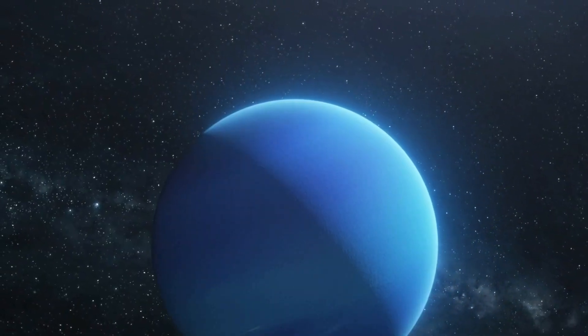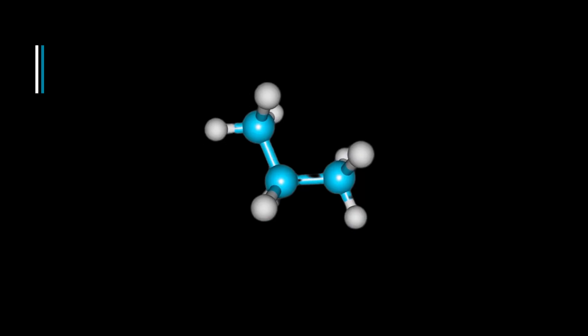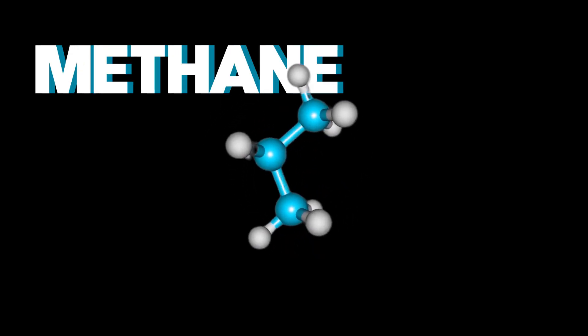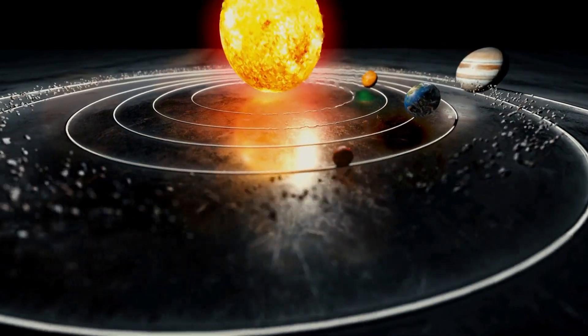What gives Neptune its beautiful colour? It's primarily due to the presence of methane in its atmosphere. Sunlight penetrates the upper layers of the atmosphere, where methane molecules absorb red and blue and green wavelengths.